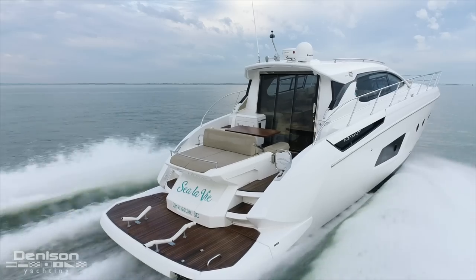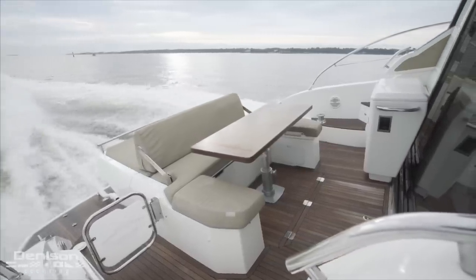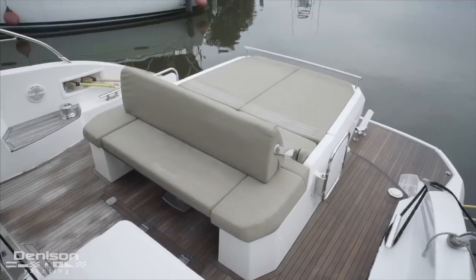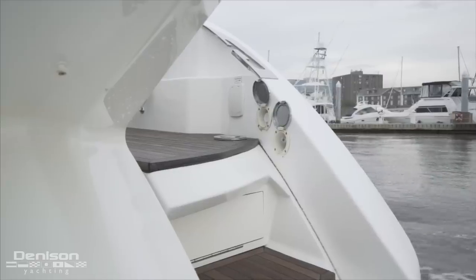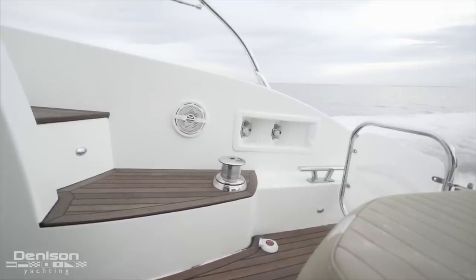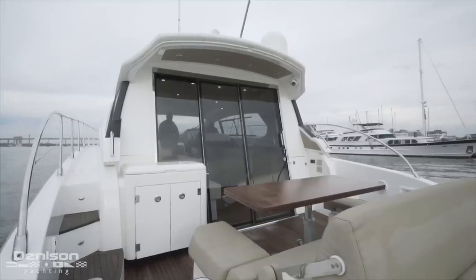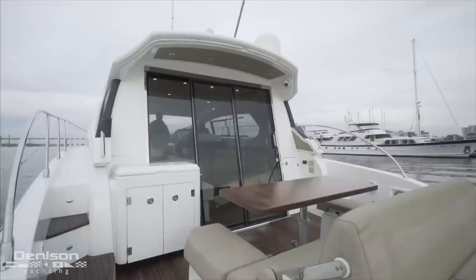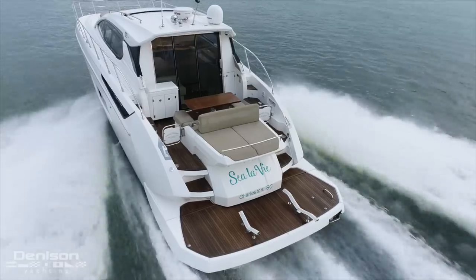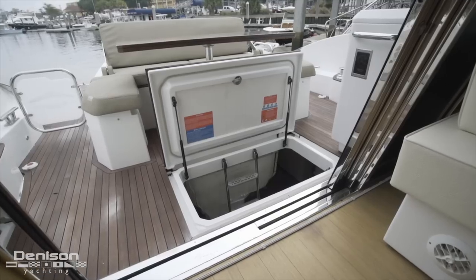In the center of the raised cockpit is this convertible seating area. With the teak table raised in place, it easily seats four people. With the table lowered and the backrest flipped over, it turns into a very comfortable sun lounger. On the starboard side are hot and cold shower controls and also the shore power inlets. On port and starboard are these quick power windlasses for handling dock lines. The raised cockpit also features an electric Kenyan grill and wet bar area, and access to the engine room through a hatch in the cockpit floor.